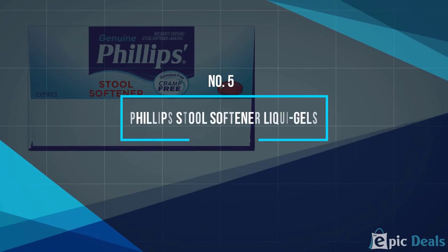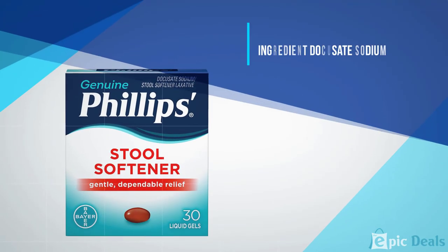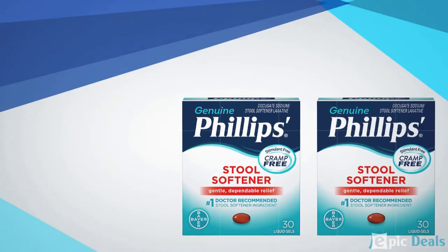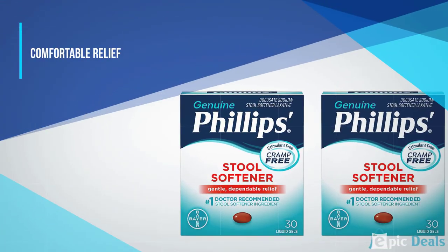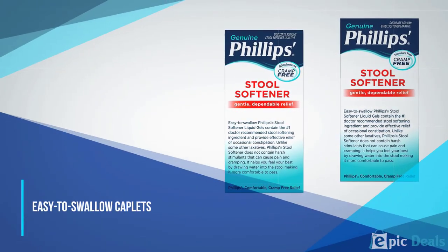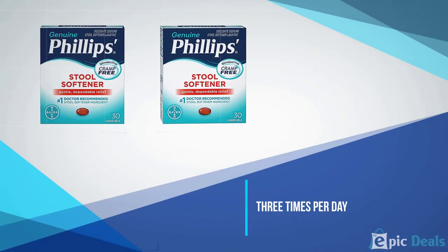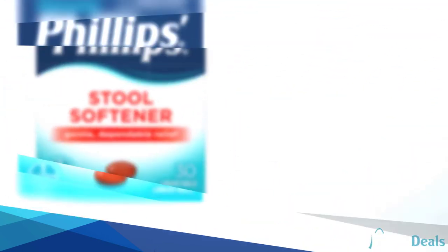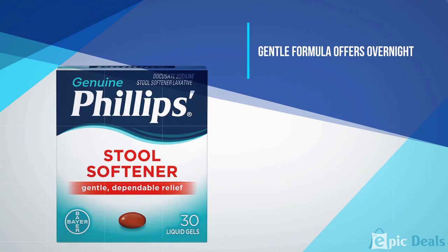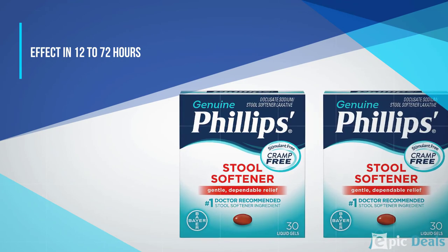Number 5: Phillips Stool Softener Liquid Gels. Phillips gel caps contain an effective, frequently prescribed ingredient, docusate sodium, that helps soften stools. They relieve constipation without creating unpleasant side effects like cramping or abdominal pain. The gel caps should be taken one to three times per day and will produce an effect in 12-72 hours. Chronic constipation is common in adults over 60, and Phillips Stool Softener Liquid Gels are easy-to-swallow caplets offering constipation relief for the elderly.